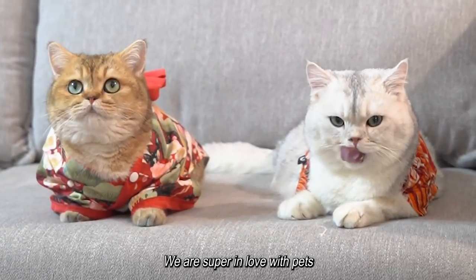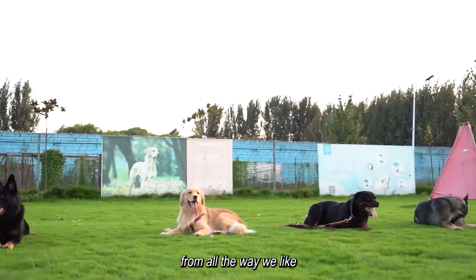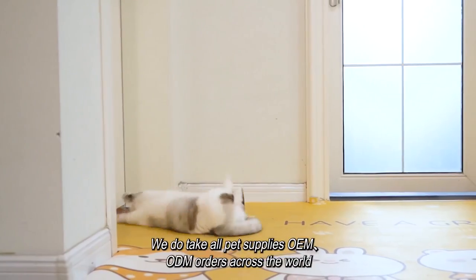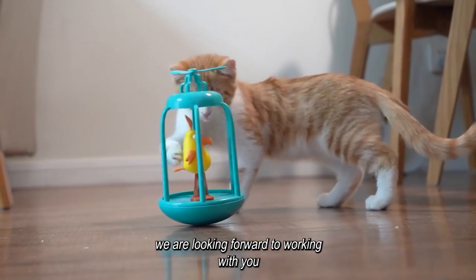We are super in love with pets. Doggies help us to test every one of our products. We do take all pet supplies OEM and ODM orders across the world. We are looking forward to working with you.